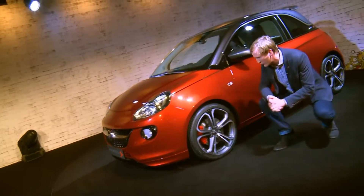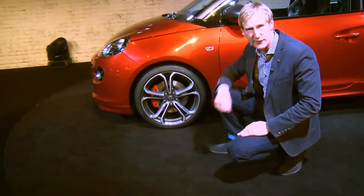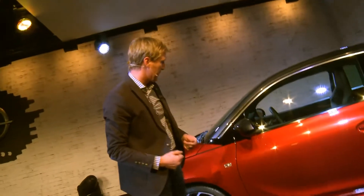The Adam S is shod with 18-inch wheels. We have disc brakes front and rear — 16-inch on the front, 15-inch on the back — with calipers which really play up the sporty appearance.